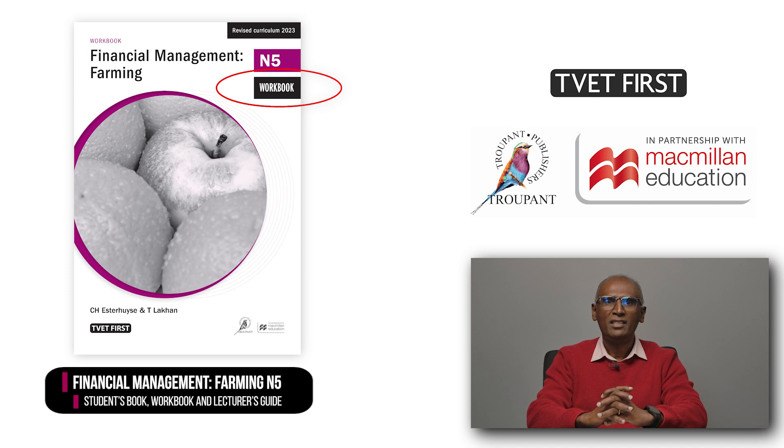The TVET First course includes a workbook that is specifically designed to be used together with our students' book. The workbook provides space for all the answers in the students' book and the correct accounting templates are provided.